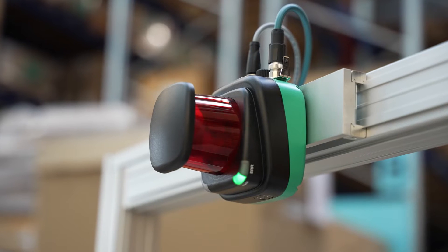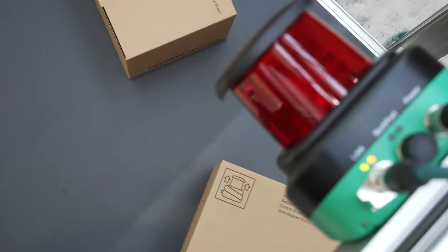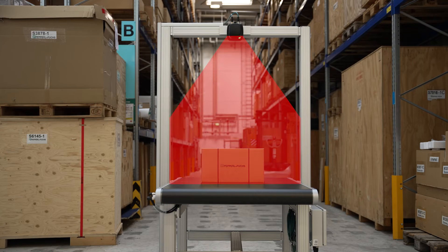The CONTO 2D consists of only two components. A 2D LiDAR sensor of the R2000 series is installed above the conveyor belt and detects a specified area.